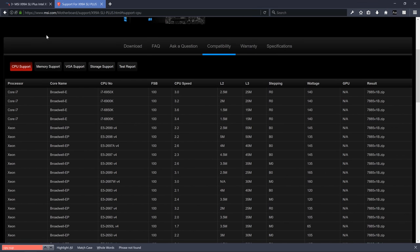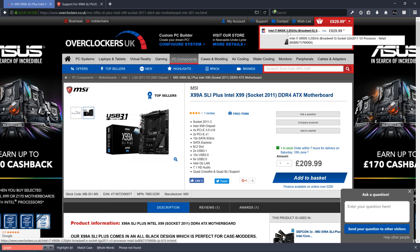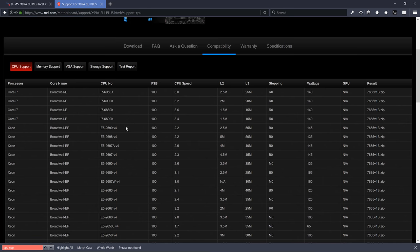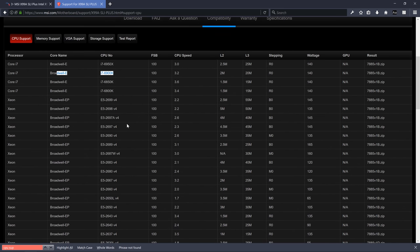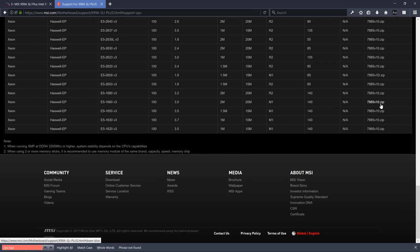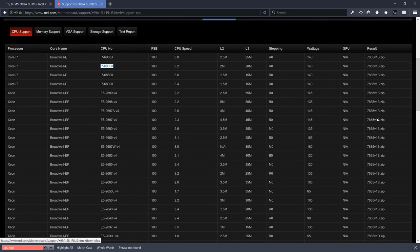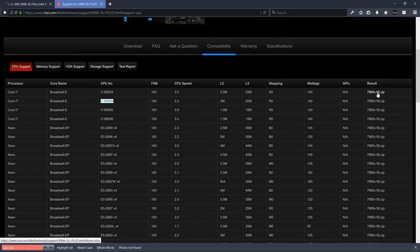We have the Intel i7 6900K in our basket, so let's search for it in the compatibility list. It's here — there's only one entry and it's confirmed. The other thing to look at is the firmware version column, where you can see it changes from version 10, to 1B, to 1D. This indicates the minimum firmware version required to support that CPU.